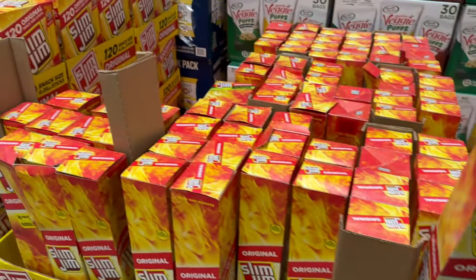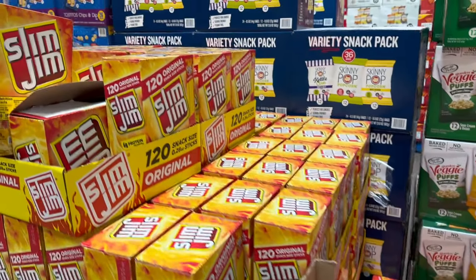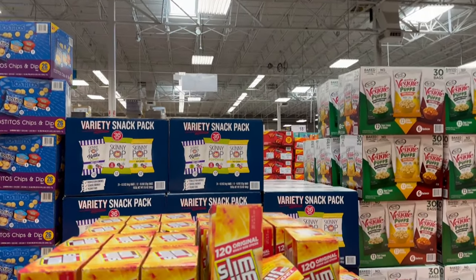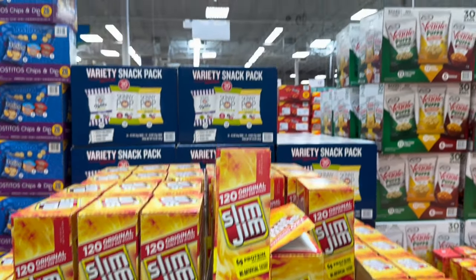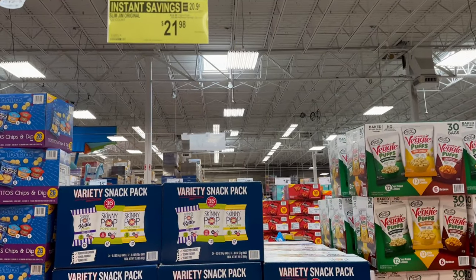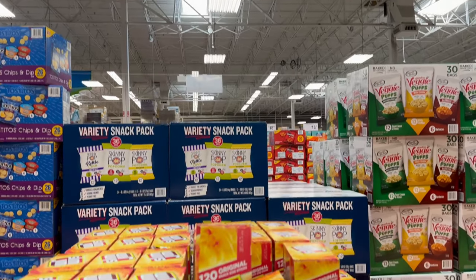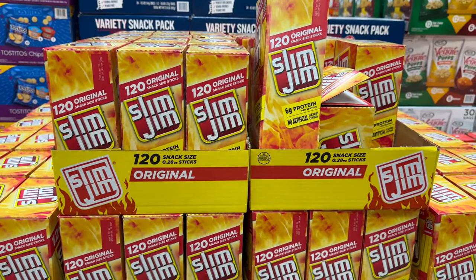You've also got instant savings over here with Slim Jim Giants, 24 count — originally $24.98, saving an additional $3, bringing that down to $21.98. Over here is another instant savings: Slim Jim Originals, a 120-count — originally $24.98, saving an additional $3, which brings that down to $21.98.